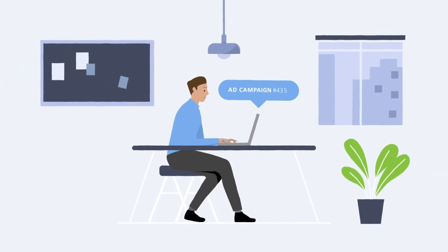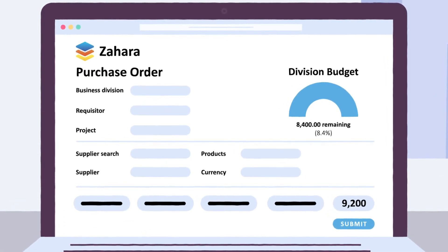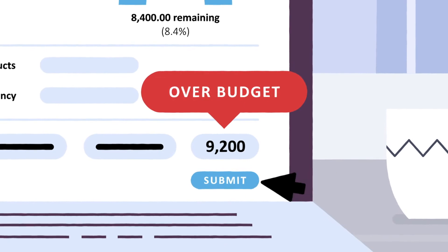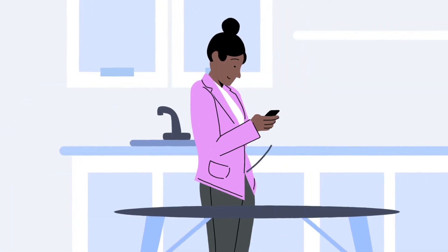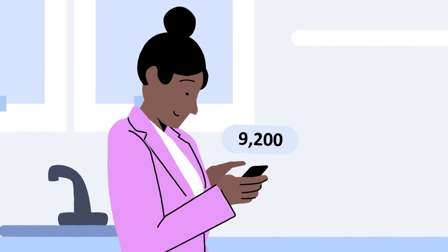Charlie from marketing is working on a new ad campaign. He keys a purchase requisition into Zahara for online and radio advertising. The spend will take the team over budget though, so Zahara's approval workflow notifies Sally, the marketing head, who is working from home today. Sally quickly reviews the spend on her phone and is happy to click approve.